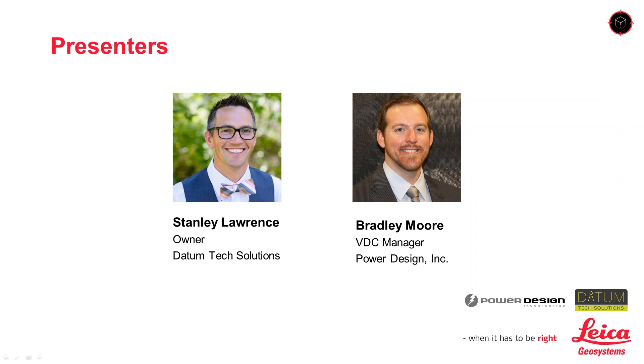Brad Moore is a BIM and VDC specialist with an architectural degree from the University of Florida. He has focused on AE design-build processes with over 10 years of experience implementing workflow improvements in the building design and construction industry. As VDC Manager for Power Design Incorporated, Brad has focused on streamlining workflow of design, coordination, information management, installation methods, and as-built capture through point layout methods.